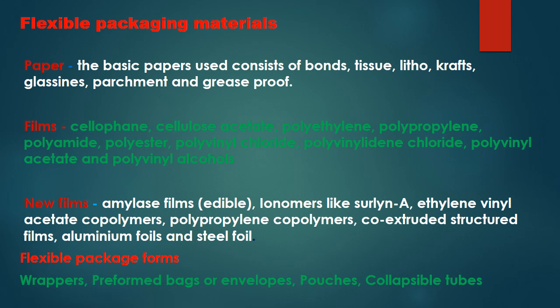Flexible packaging materials of paper origin include bonds, tissue, litho, crafts, glassine, parchment, and grease proof paper. Flexible films of plastic origin include cellophane, cellulose acetate, polyethylene, polypropylene, polyamide, polyester, polyvinyl chloride, polyvinylidene chloride, polyvinyl acetate, and polyvinyl alcohol. New generation films include amylase films, ionomers, ethylene vinyl acetate copolymer, polypropylene copolymers, and co-extruded structured films, along with aluminum and steel foils.